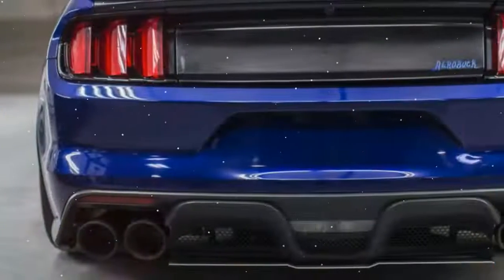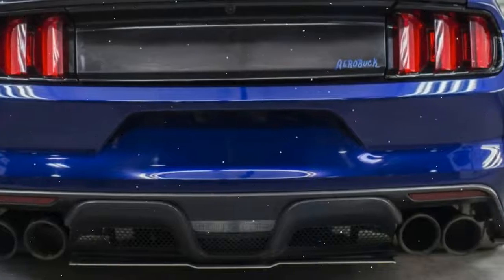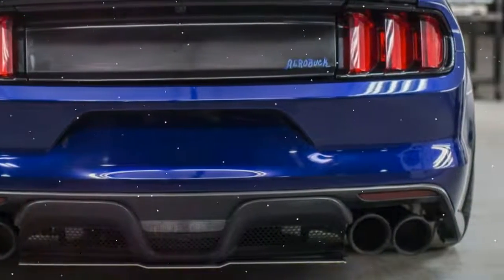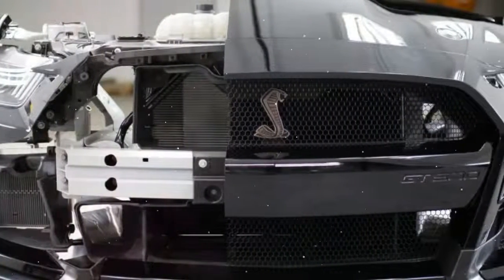What Ford seems even more proud of is the speed at which it was able to develop the aero package. Matt Titus, a Ford performance engineer who worked on the aerodynamics of the GT500, said this about the aero package: "We took everything we learned on GT350, and turned it up."